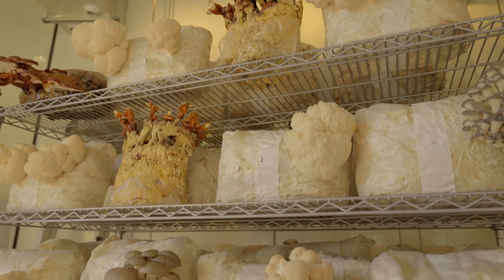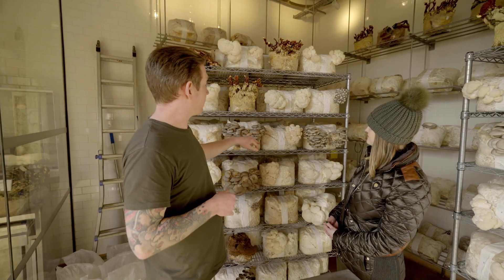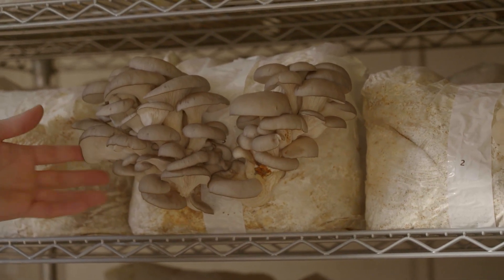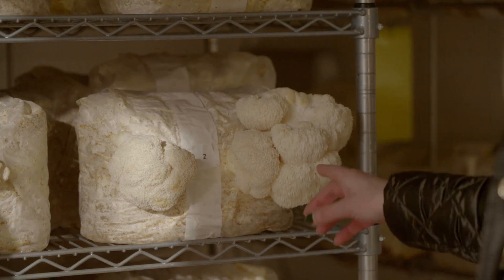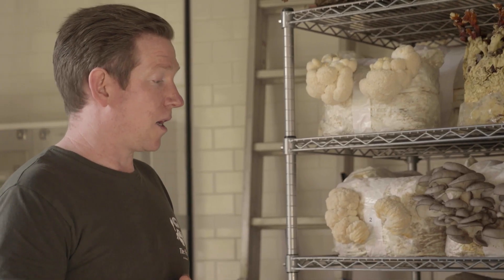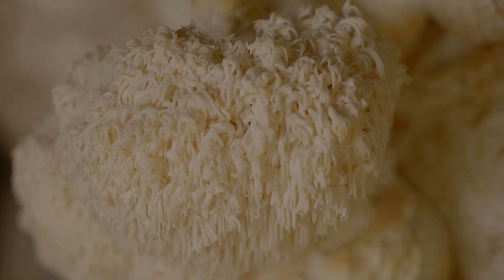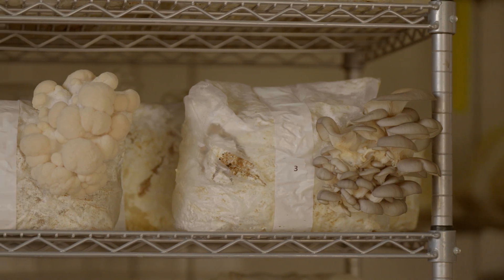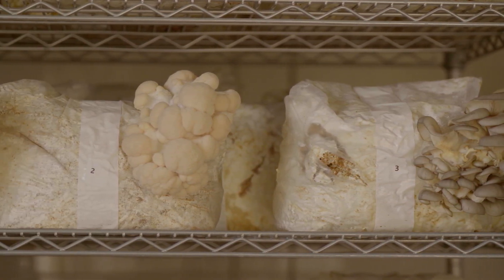Sam takes us through the different types of mushrooms growing here. The oyster mushrooms are probably the most popular amongst the chefs — great for breakfast. Then there's the shaggy lion's mane mushroom that everybody's talking about, especially for its medicinal properties, and it is equally delicious. But presumably people don't need all of this to grow their own mushrooms at home?